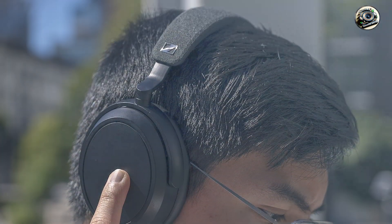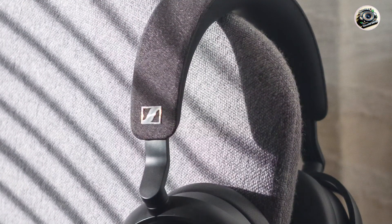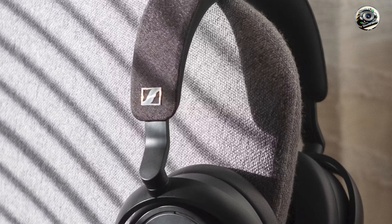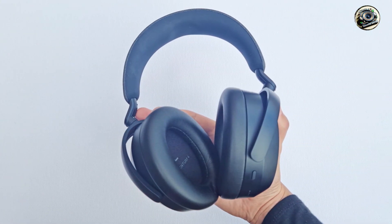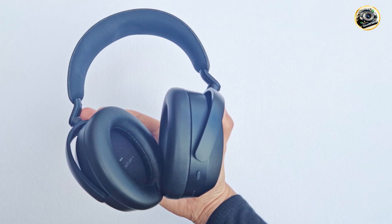Built to last, the Sennheiser Momentum 4 Wireless Headphones are constructed from high-quality materials designed to withstand the rigors of daily use. Their sturdy construction ensures reliable performance, so you can enjoy premium sound quality for years to come.